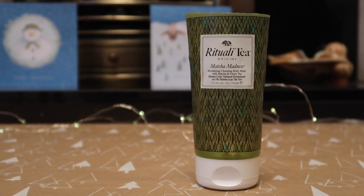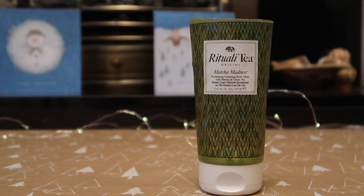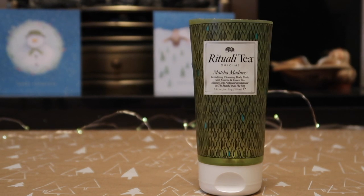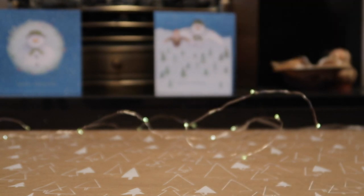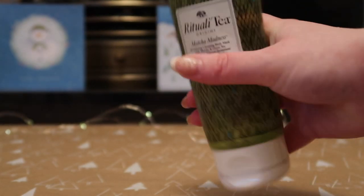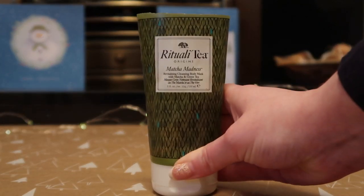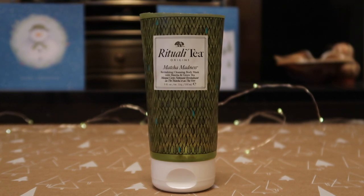I also used up this from Origins — the Ritualità Mask of Madness, which is actually a body mask. I found I wasn't using it as a body mask though, so I used it almost as a body scrub in the shower. It was worth $36 and I wouldn't repurchase it — I ended up using it as a scrub rather than a mask, and found it really difficult to get out of the tube, so I had to cut the top off and scoop it out. I believe it may have been discontinued.